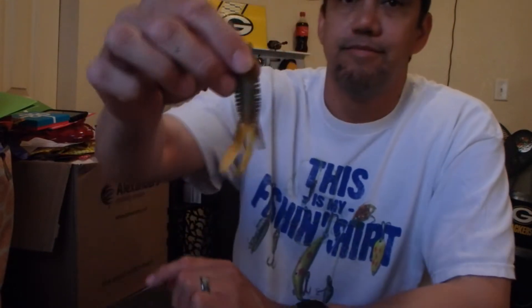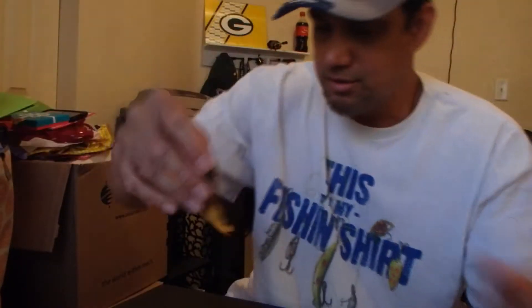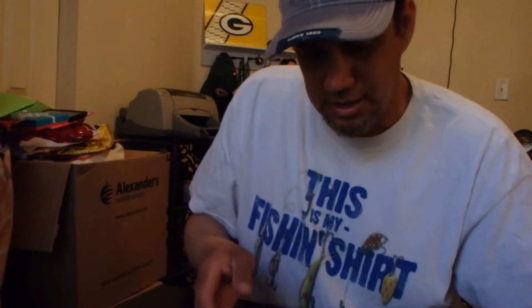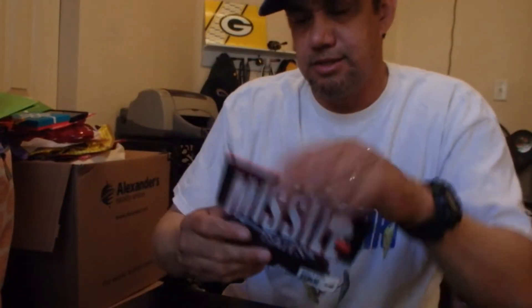I'll take these out so you can see them. The Desert Storm — it's all ribby, kind of small in profile, probably 3 inch, maybe 2 and a half. You pretty much get the gist of it. That's the Green Pumpkin. Bruiser Flash looks like it has some blue in it — blue and black. And then we've got the Love Bug, kind of like some purple with red in it.